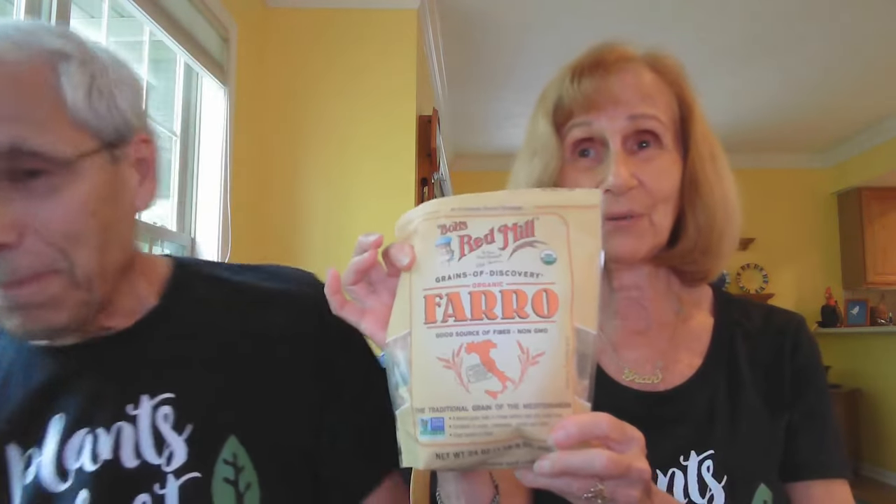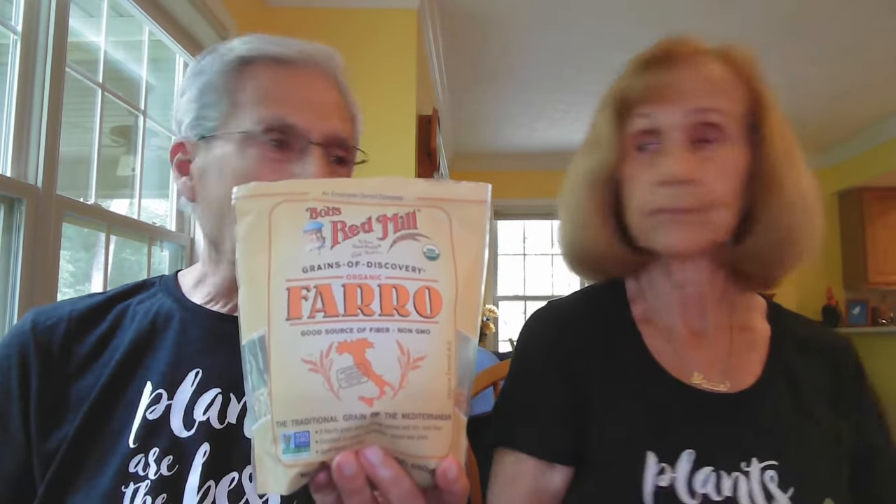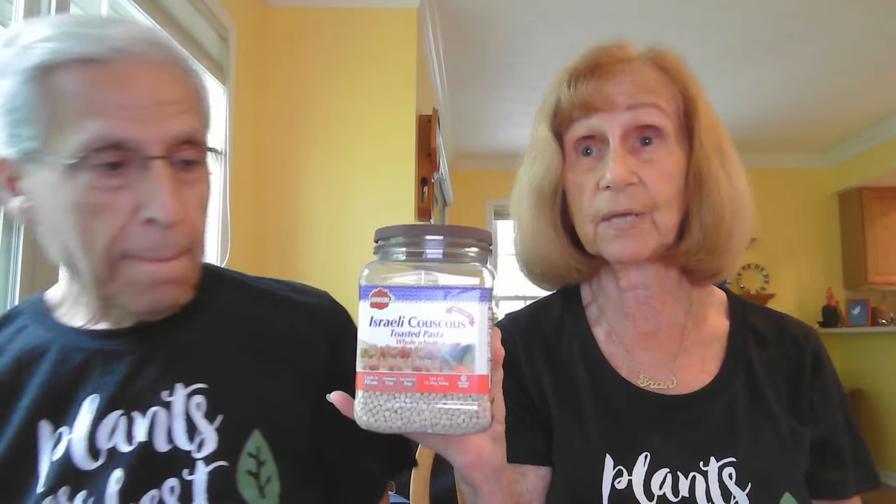Farro has a real nice chewy texture and Fran makes it with some onions and mushrooms — it is really good. This is whole wheat Israeli couscous, and it's also really healthy. One thing about all these products we're showing you: they basically only contain one ingredient each. You don't get the chemicals you see in so many processed foods — when you can't pronounce them, your body does not recognize them. Another food we always have on hand are lentils — red lentils and green lentils, both organic, really good for making stews, curries, or soup.